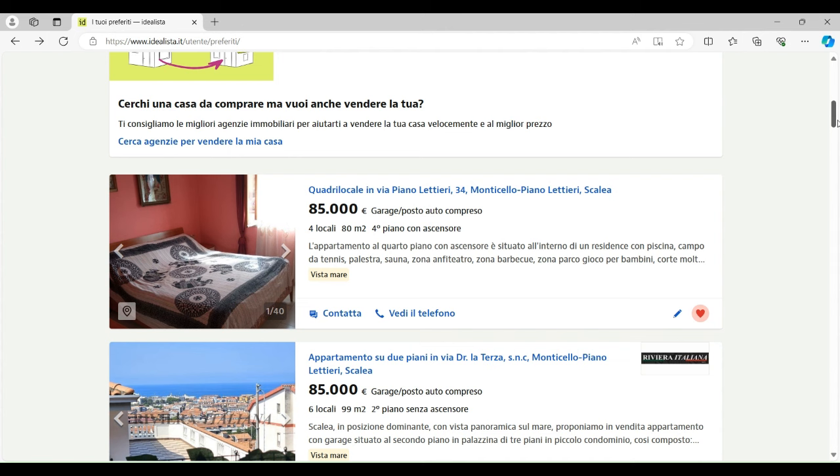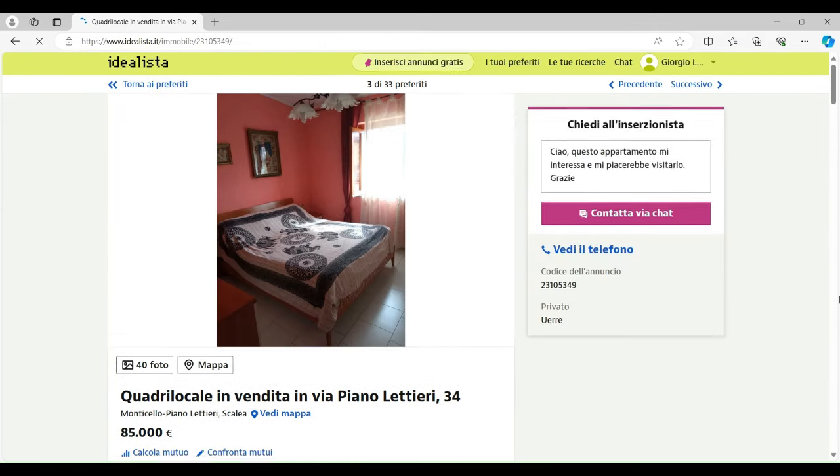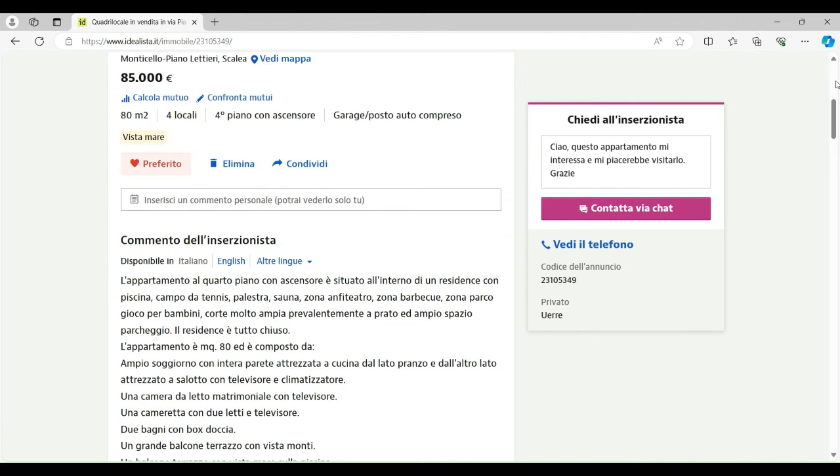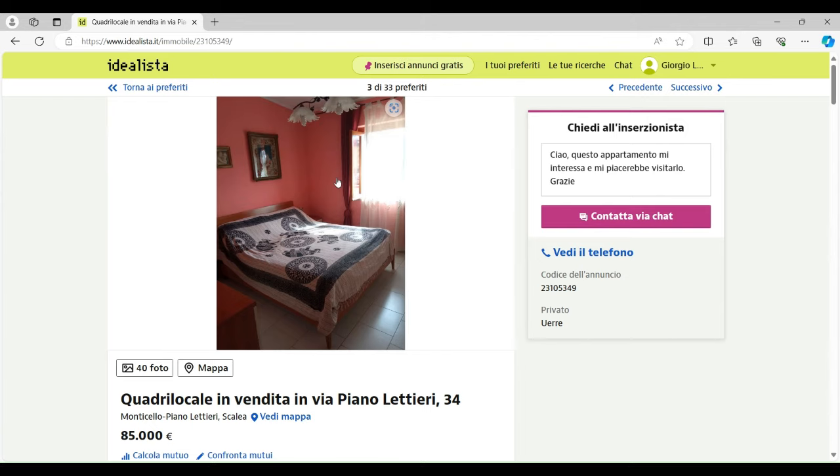The third place is an apartment. Lots of apartments in Scalea are unfortunately built from the 1980s without elevators, but this one I've managed to find does have one. It's 80 square meters, on the fourth floor, and it's actually got a garage as well. That's pretty good value for money — two bathrooms, in a decent state, and it's got air conditioning. Only €85,000.